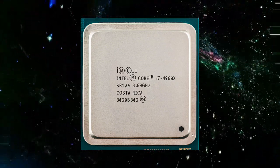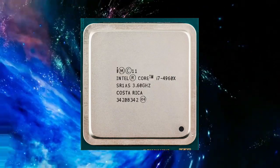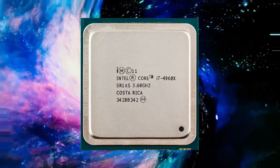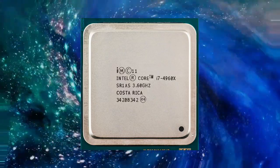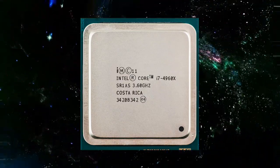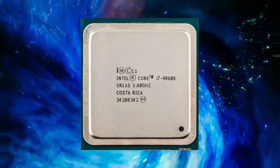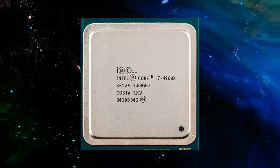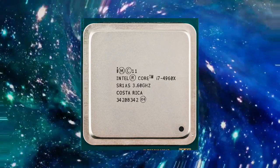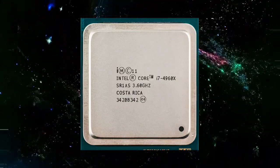In conclusion, the Intel Core i7-4960X is a high-performance, 6-core processor that is well-suited for demanding applications such as gaming, video editing, and content creation. With its high clock speed, support for Intel's AVX, and large 15MB L3 cache, the Core i7-4960X is capable of delivering excellent performance and efficiency. Additionally, its compatibility with Intel's X79 chipset and support for Intel's vPro technology make it an ideal choice for businesses and enterprise users who need advanced security and remote management features.